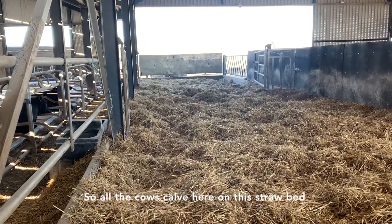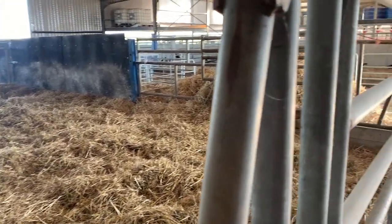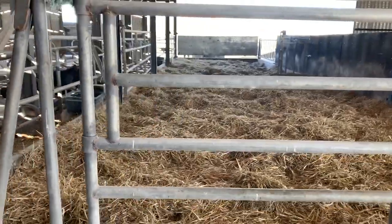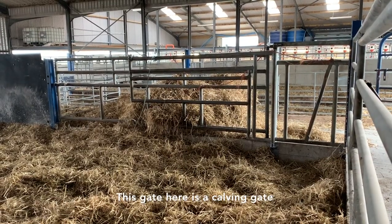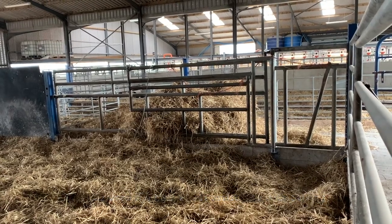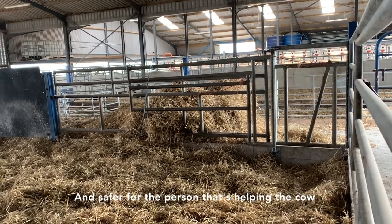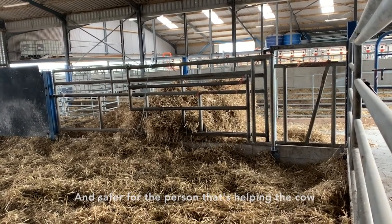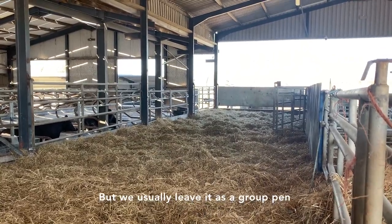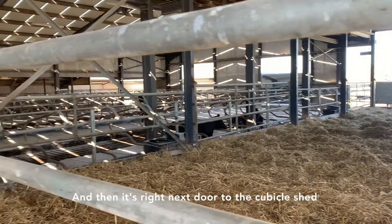So all the cows calve here on this straw bed. This gate here is a calving gate — it can be used if a cow needs assistance with calving. It just secures the cow and makes it comfortable for the cow and safer for the person that's helping. This pen can be split up into four pens but we usually leave it as a group pen, and it's right next door to the cubicle shed.